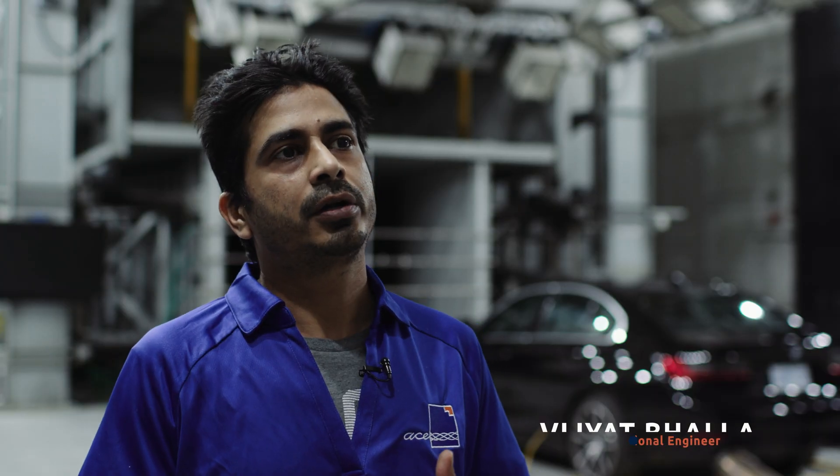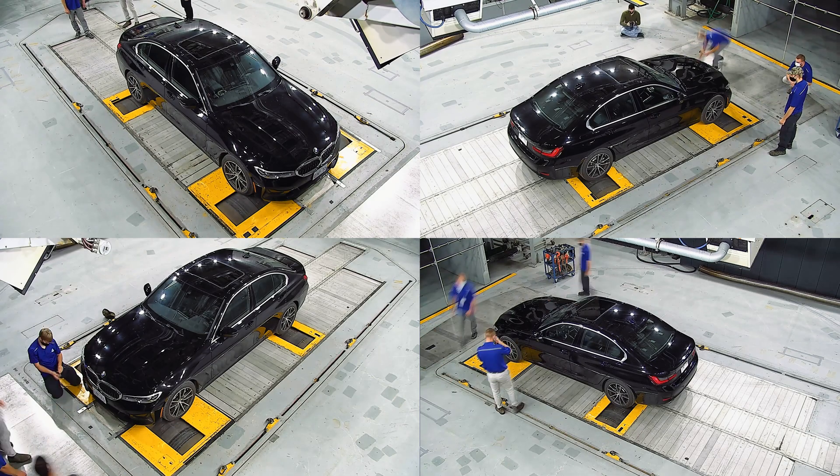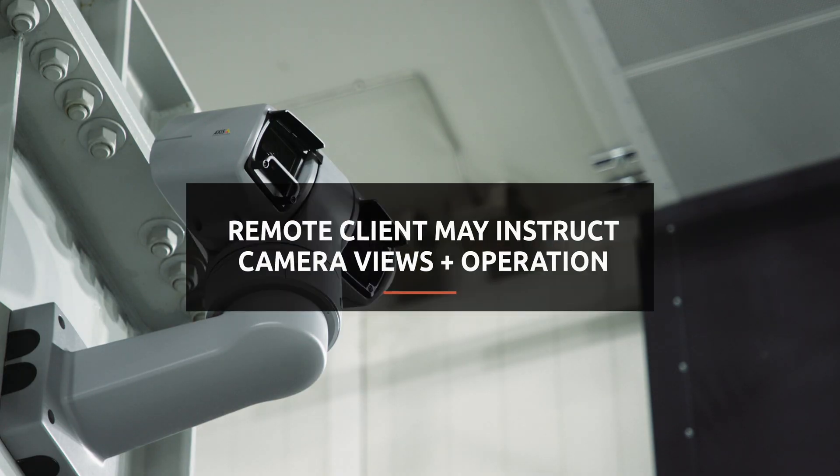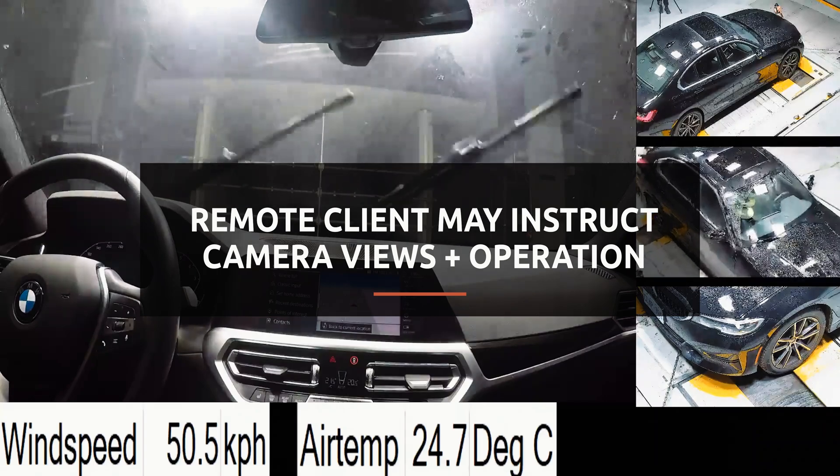We have four CCTV chamber cameras, which are high-definition cameras, fully configured pan-tilt-zoom. At the same time, these are climatic cameras and hurricane-proof cameras.